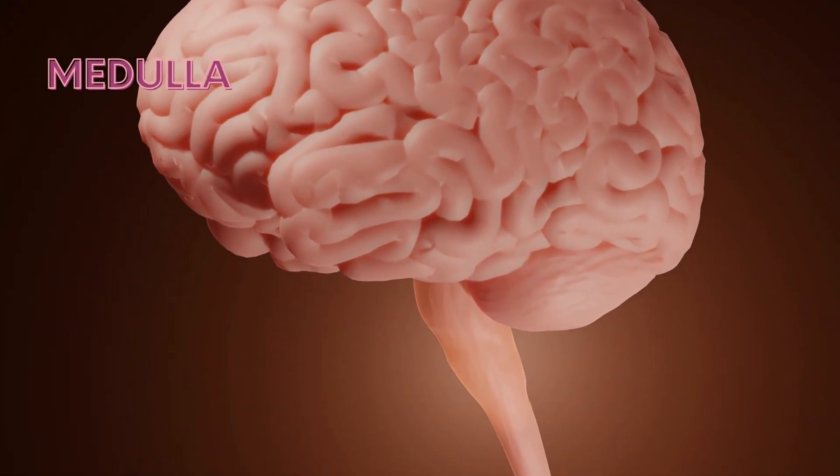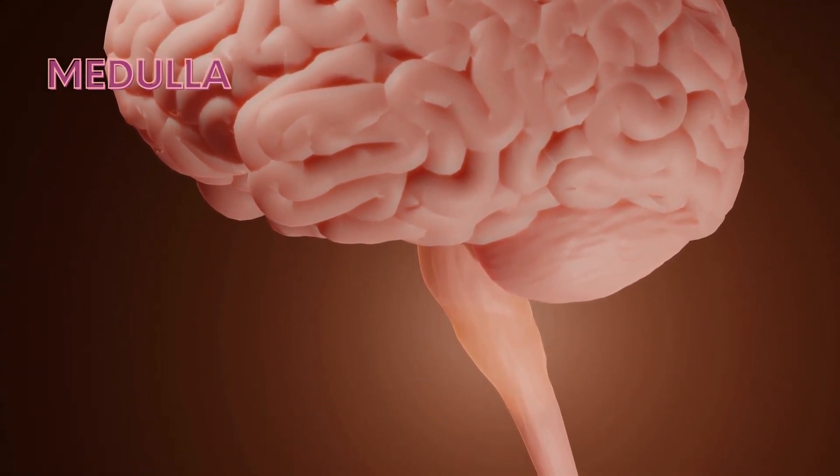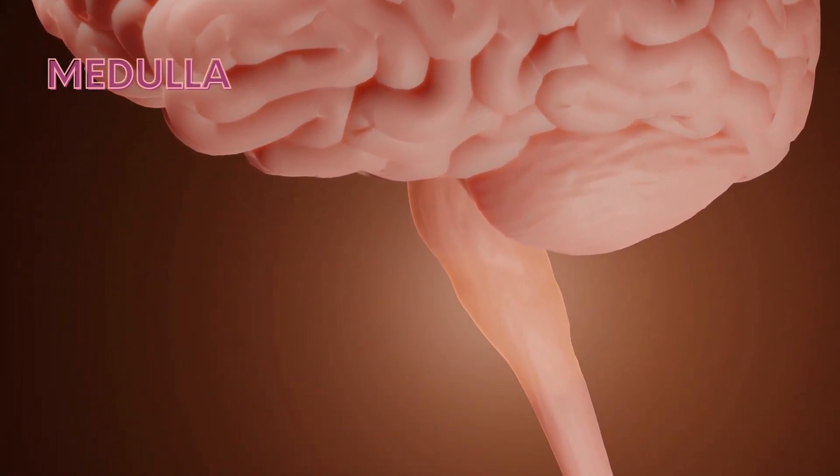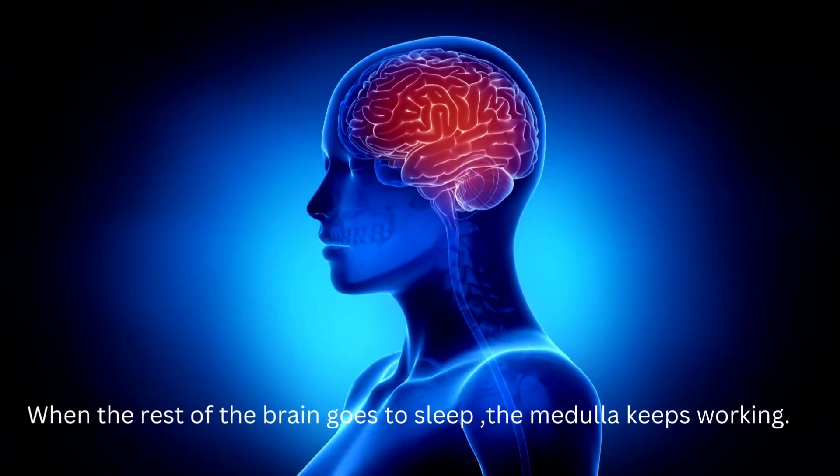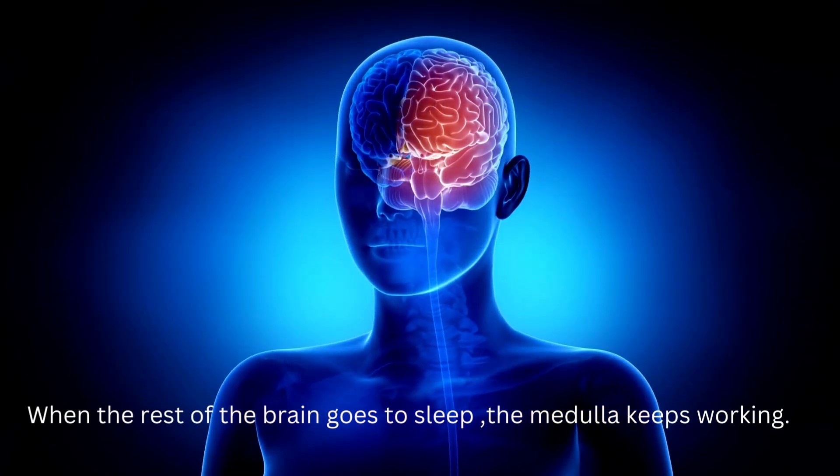The lowest part of the brain is called the brainstem or medulla. It controls involuntary actions such as breathing, digesting, and the beating of the heart muscle. The medulla keeps working when the rest of the brain goes to sleep.